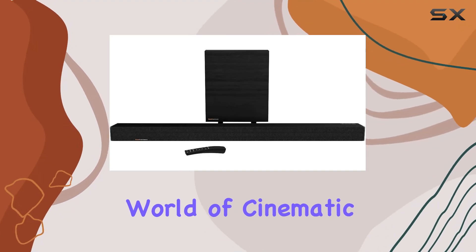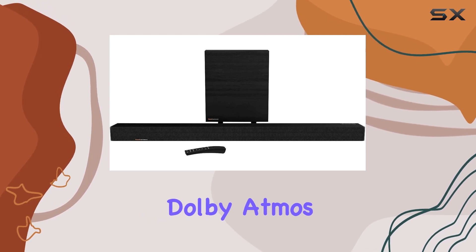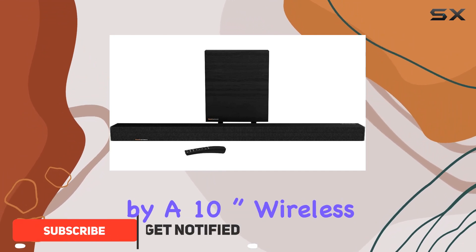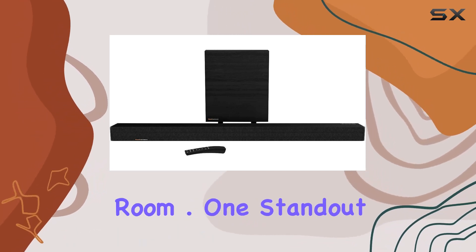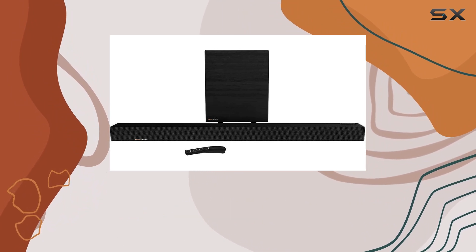Step into the world of cinematic audio luxury with the Klipsch Cinema 700 3.1 Dolby Atmos soundbar. Boasting a formidable 800 watts of power, this soundbar — accompanied by a 10-inch wireless subwoofer — brings the precision of decades of professional cinema acoustic research right to your living room.